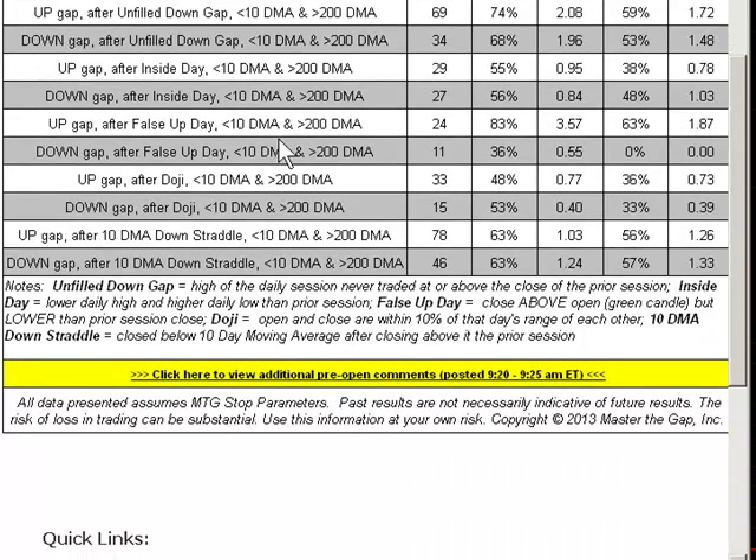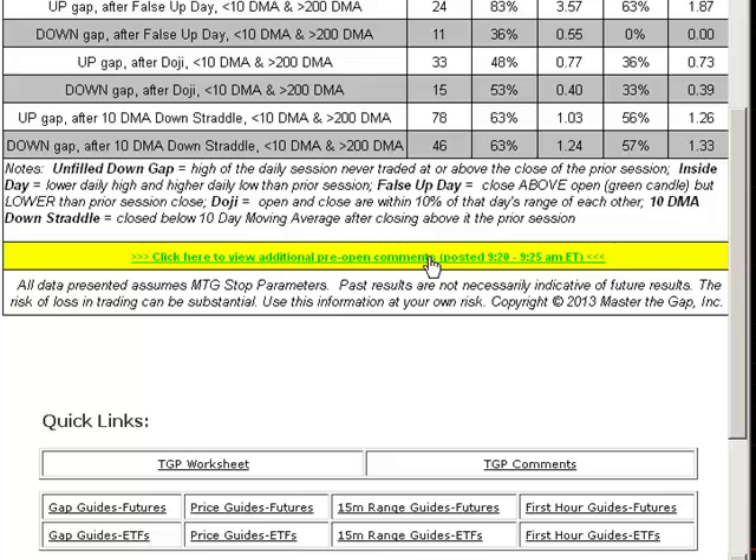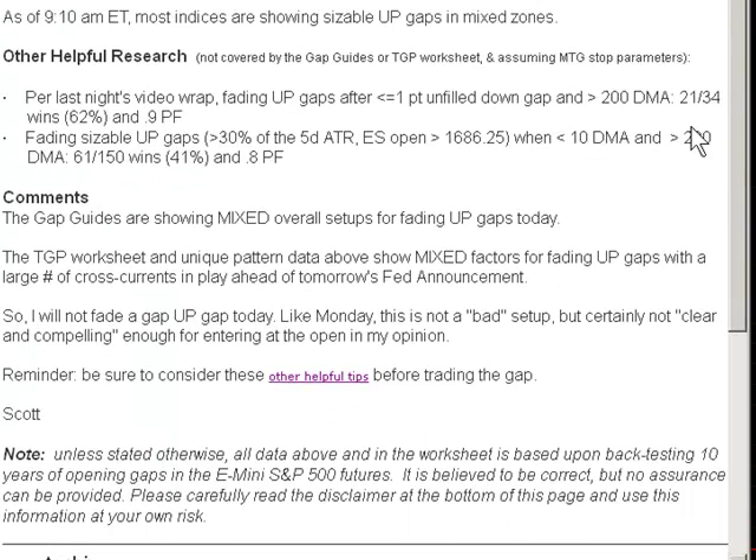Inside day was problematic. After a false up day — that was a positive, which is what we had yesterday; we closed lower but with a green candlestick, so above the open. After a doji — problematic. That completely countered in my mind the good data for the false up day. After a 10-day movement after a down straddle — neutral. Just too many cross currents, too hard. And that's not giving up — that's being pragmatic. That's throwing in the towel and preserving your financial and emotional capital to trade another day or to be fresh for a setup after the gap. That was my plan because I was tempted.